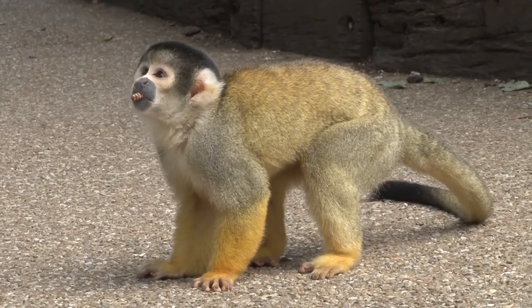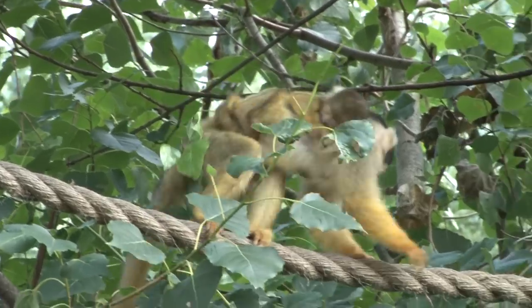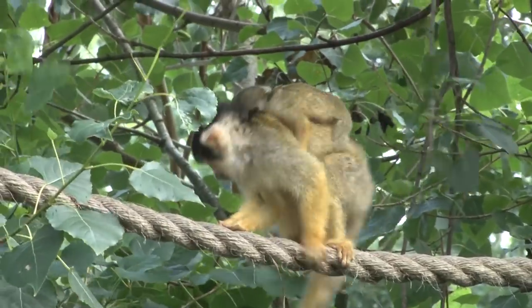The father is Euby, our new male who came from a German zoo. This is his first set of offspring from our females.